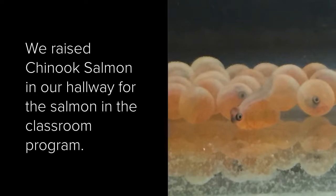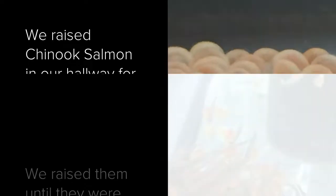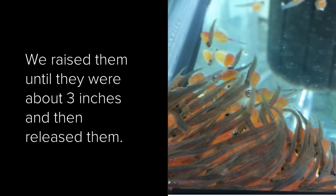We raised Chinook salmon in our hallway for the salmon in the classroom program. We raised them until they were about three inches and then released them.